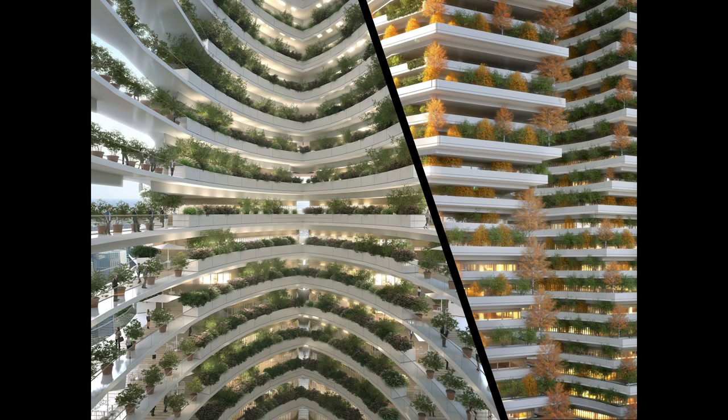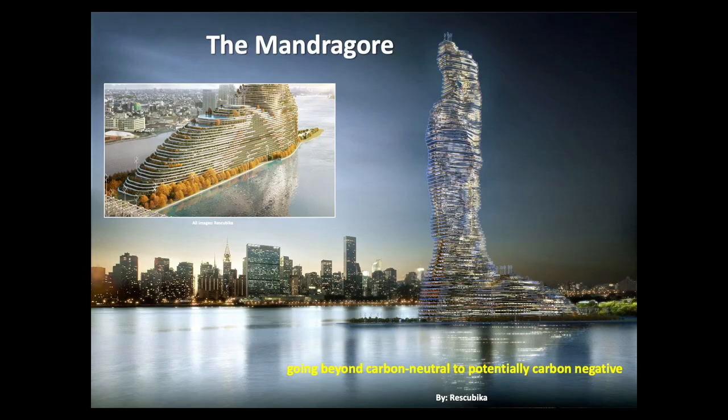Each apartment would have an office, reducing commuting to work, pollution, and energy use. With its various measures to decarbonize the air using passive energies and green infrastructure, the Mandragore proposes going beyond simply being carbon neutral, making the building carbon negative.